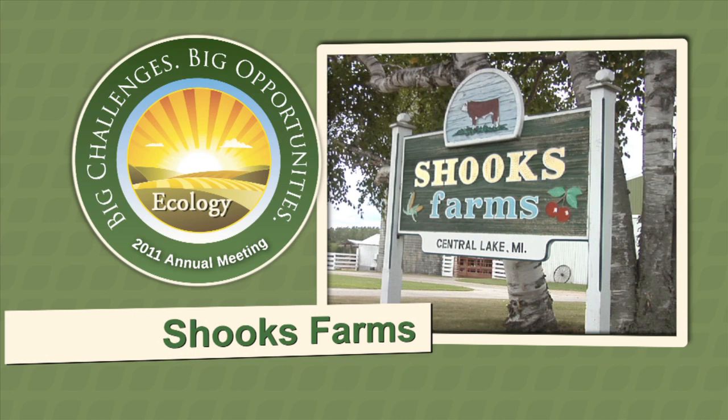For the natural resources stewardship practices implemented to contribute to the protection of the environment while enhancing productivity, Shooks Farms in Antrim County received the 2011 Michigan Farm Bureau Ecology Leadership Award.